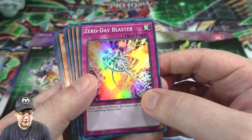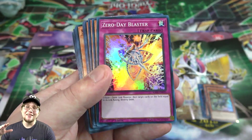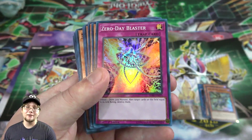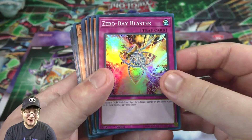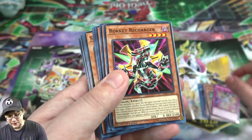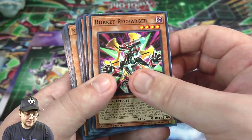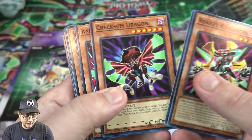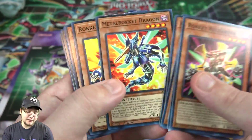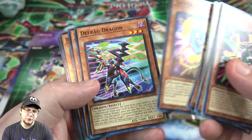We also have Zero Day Blaster — I like this card because you get rid of a link monster and whatever that link rating is, for example if it's four, you get to destroy that many cards. You could just wipe out your opponent or destroy some of your own. Then we go through a ton of rocket monster reprints: Rocket Recharger, Exploder Rocket, Rocket Synchron, Gateway Dragon.